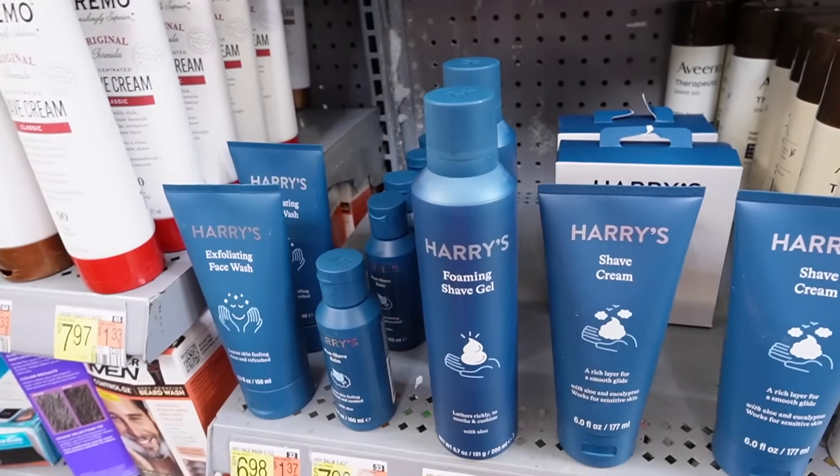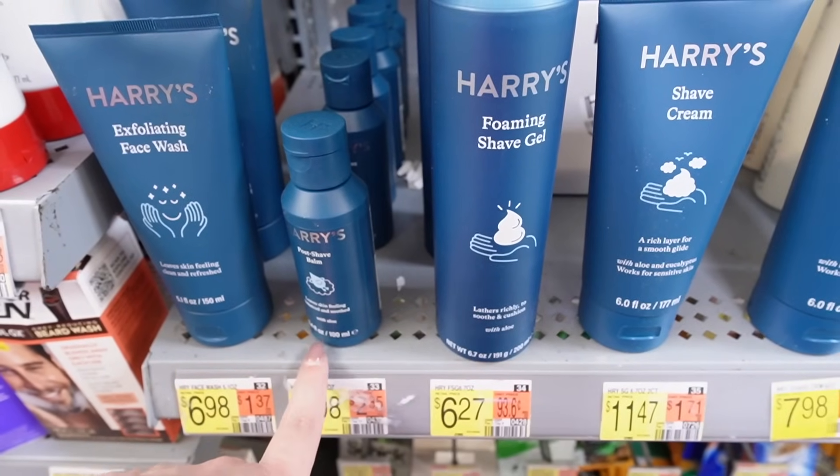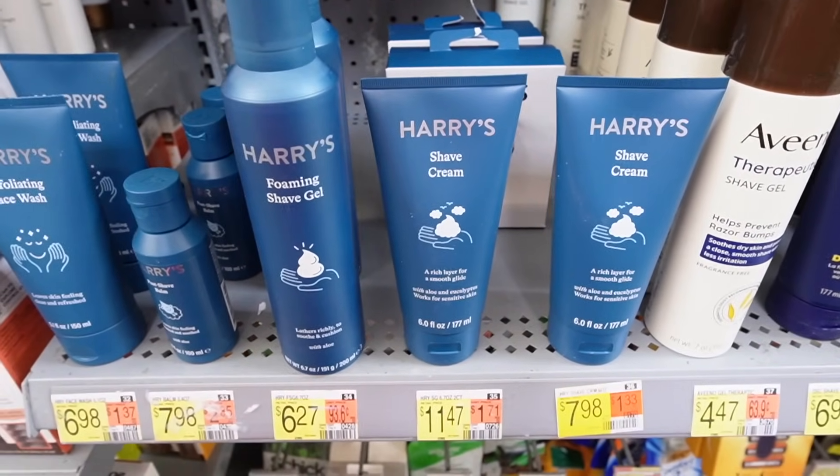They also have hair products, an exfoliating facial wash, and a post-shave balm — essential if you want to get away from razor burn, leaving your skin feeling smooth, soothed, and balanced. They have foaming shave gel or shave cream, whichever you prefer, which also helps avoid razor burn. I love that I can get my favorite razors at Walmart, Target, Costco, and other drug and grocery stores — they are super accessible and really affordable for the quality you're getting. If you're shopping razors or self-care products for men or women, for the smoothest summer shave, Harry's is the way to go.